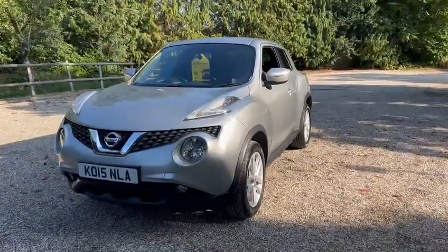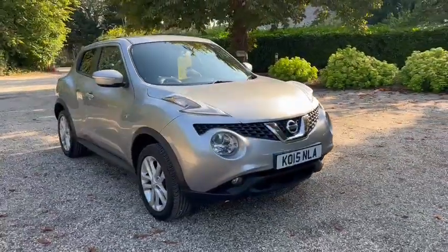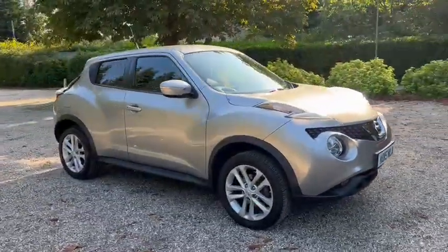The MOT expires September 2024. It's ULEZ compliant and comes with 12 months AA cover.